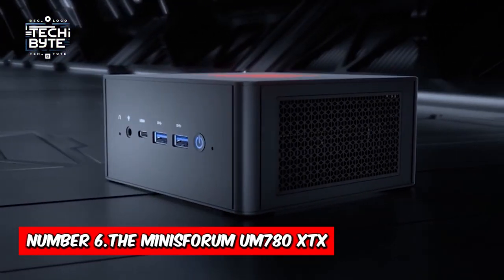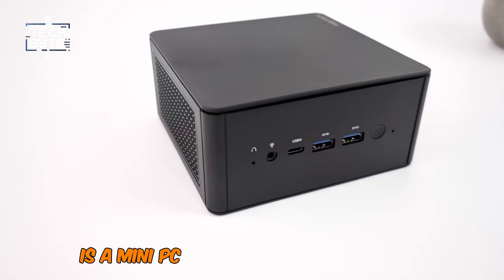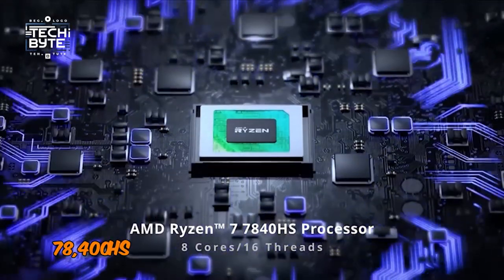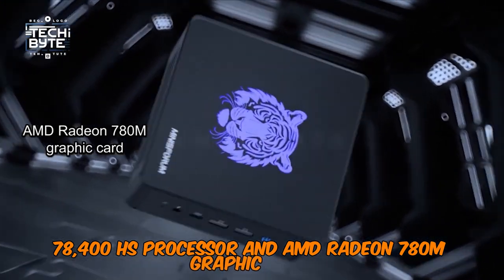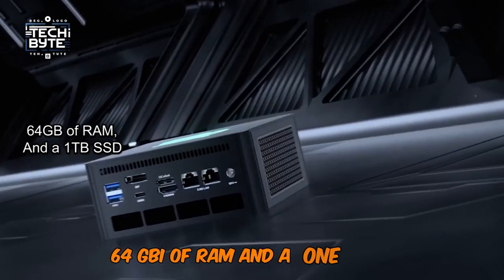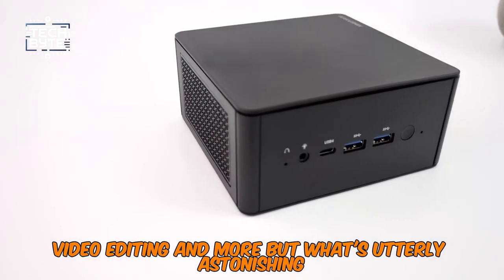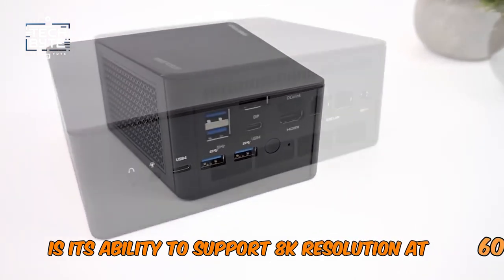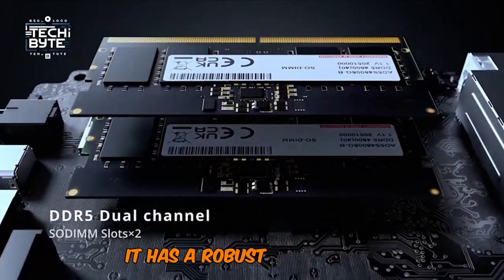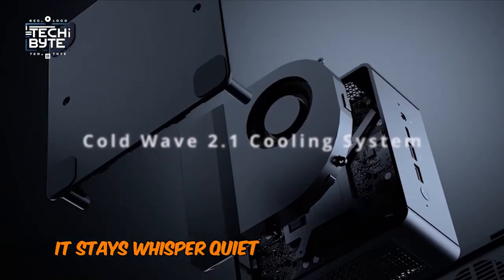The Minisforum UM780 XTX is a mini PC that has a robust impact. This little legend flaunts an AMD Ryzen 7 7840HS processor and AMD Radeon 780M graphics card. It also supports an OCuLink interface for external graphics cards, 64GB of RAM, and a 1TB SSD, making it a powerhouse for gaming, video editing, and more. But what's utterly astonishing is its ability to support 8K resolution at 60Hz, and its 12-core processor that leaves Intel processors behind. It has a robust metal body frame with a black design, and with its advanced cooling system, it stays whisper quiet even during intense usage.